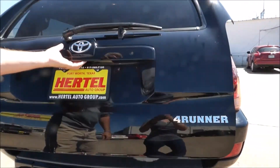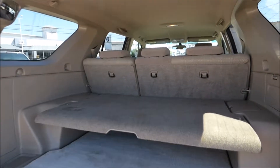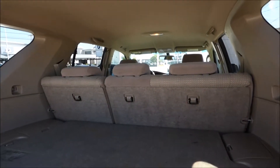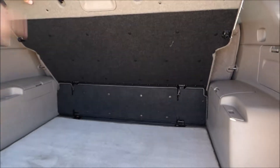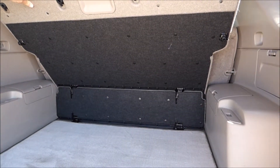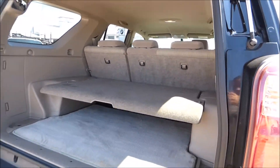Coming around to the back, it has a really neat two-stage storage system that you can use. You can set it up to store things on top and the bottom, or you can remove the divider if you have something taller and want to use the entire storage area. The rear seats also fold down for even more room.